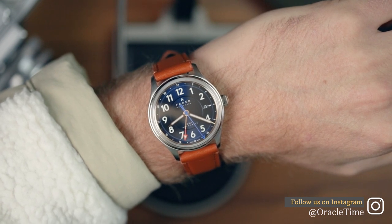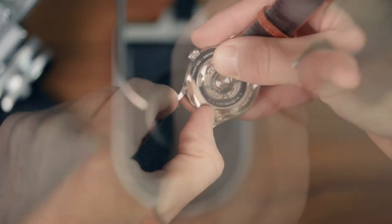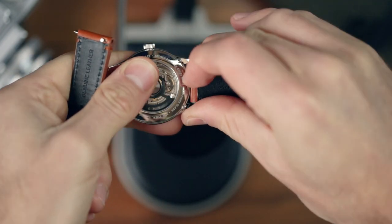It wears incredibly well — though honestly, if you've ever worn a Farah before you'll be expecting that. It also comes with a quick-change strap, so if you do long for something a little funkier than the pretty low-key brown number you have here, it'll be an easy swap.